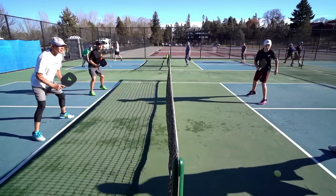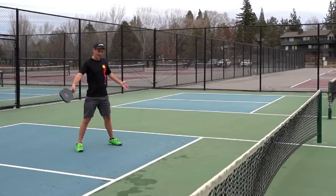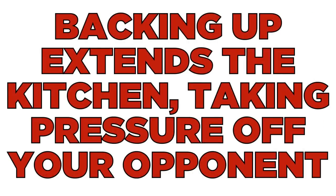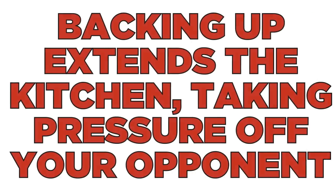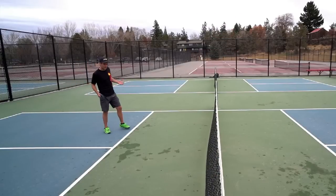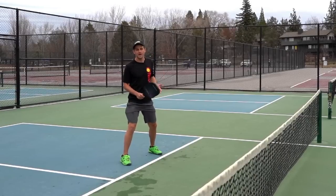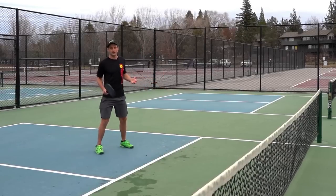Backing up also takes pressure away from your opponents by effectively extending their non-volley zone. You've created a 10-foot kitchen for them — they don't have to hit a perfect dink anymore to get it down to your feet. So for all those reasons, we want to stay up at the kitchen line and play from there as much as possible and not automatically scoot back.